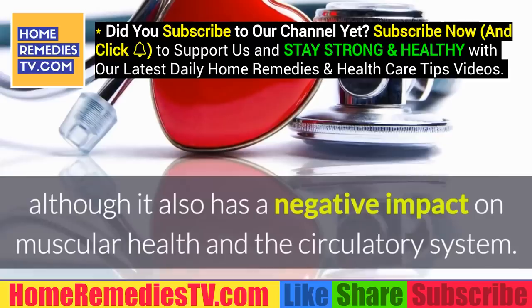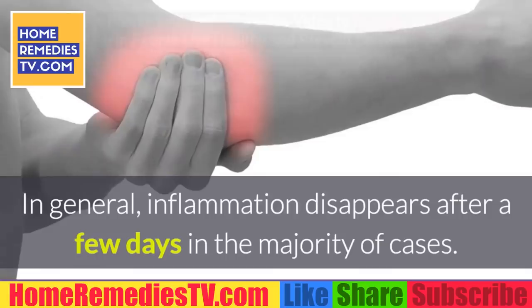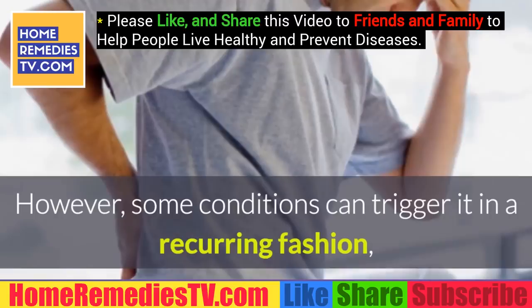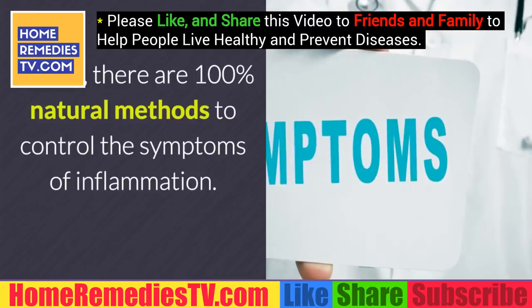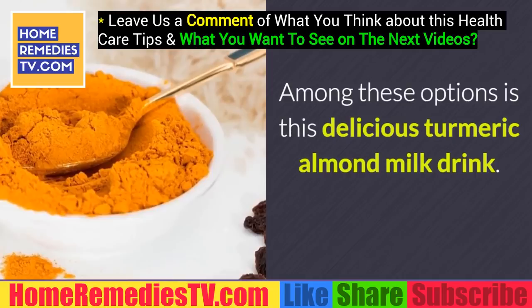It has been proven that fluid retention is closely related to inflammation in various parts of the body. In general, inflammation disappears after a few days in the majority of cases. However, some conditions can trigger it in a recurring fashion, eventually compromising your quality of life. Luckily, there are 100% natural methods to control the symptoms of inflammation and help avoid further problems.